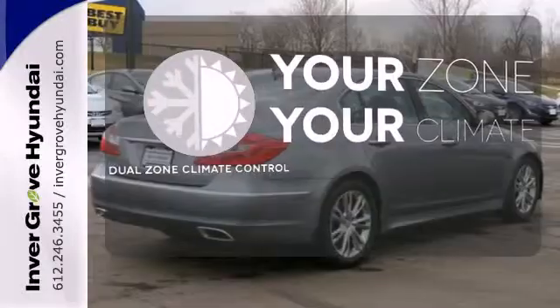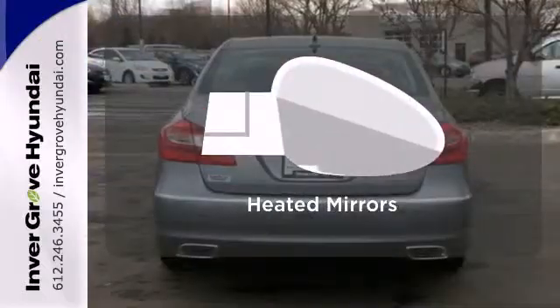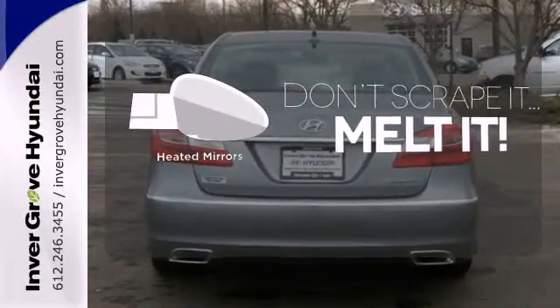It's too hot. It's too cold. Not anymore with the dual zone climate control. Leave the scraper in the car thanks to the heated mirrors.